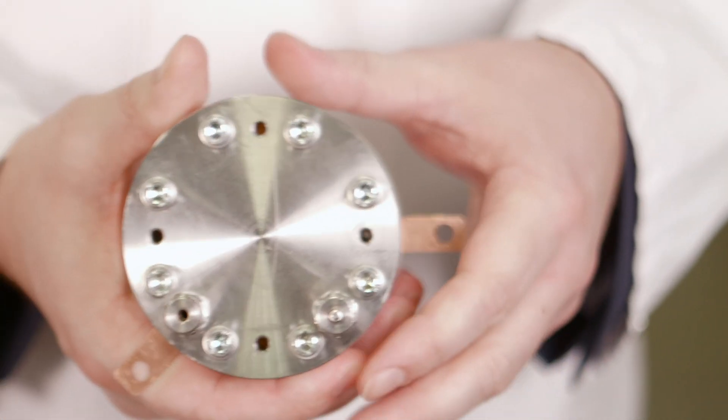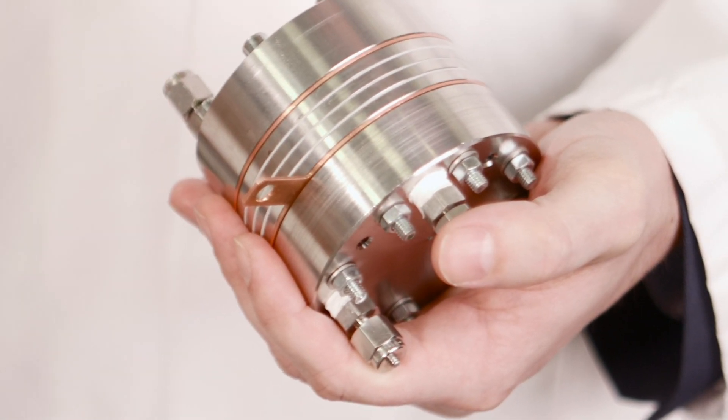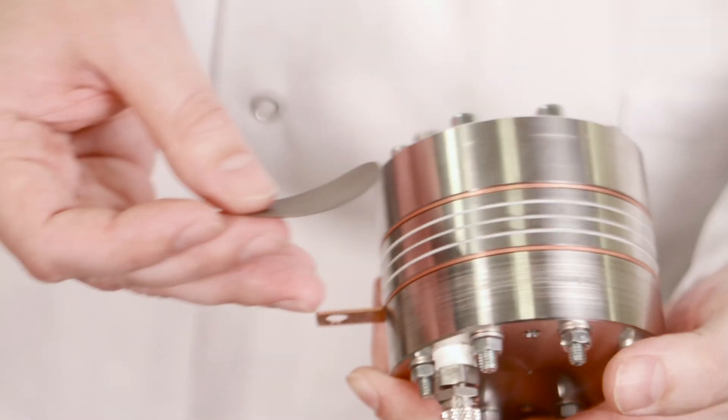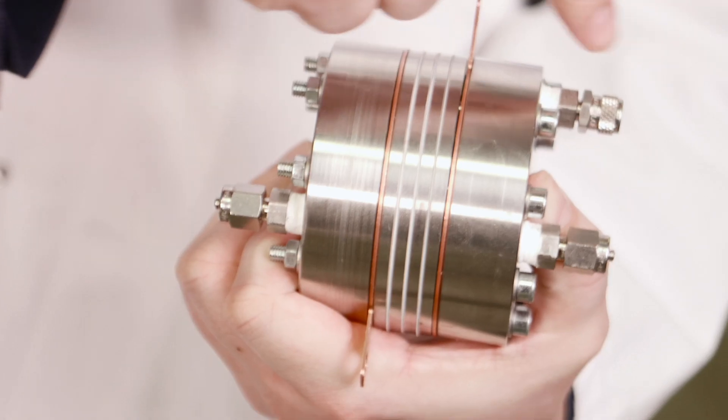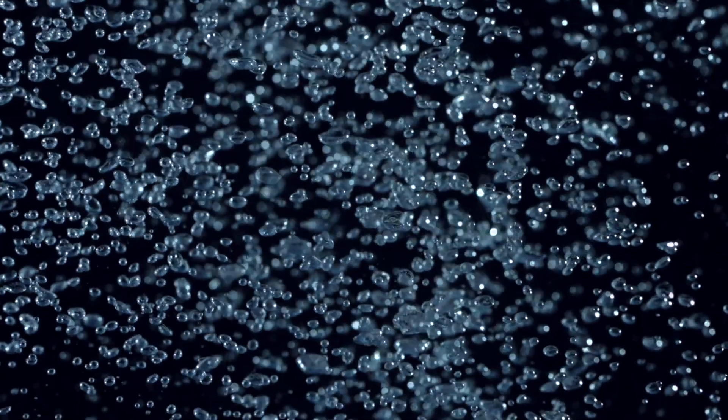It will actually be used in something like you see here, which is a small scale PEM cell with a proton exchange membrane. This little electrode will just be put in here. Then you just have water flowing through one side of the entire PEM cell, and the protons that are crossing the membrane will be immediately used to generate hydrogen.